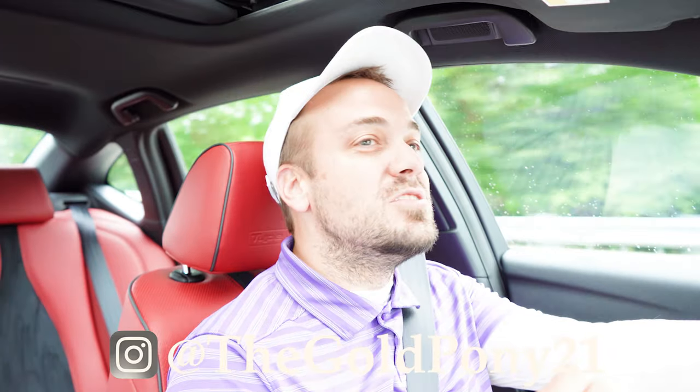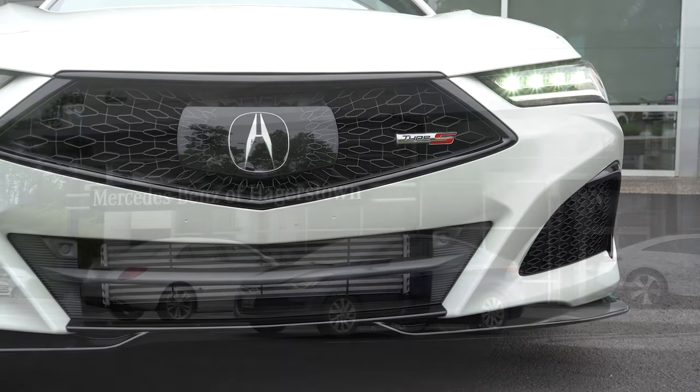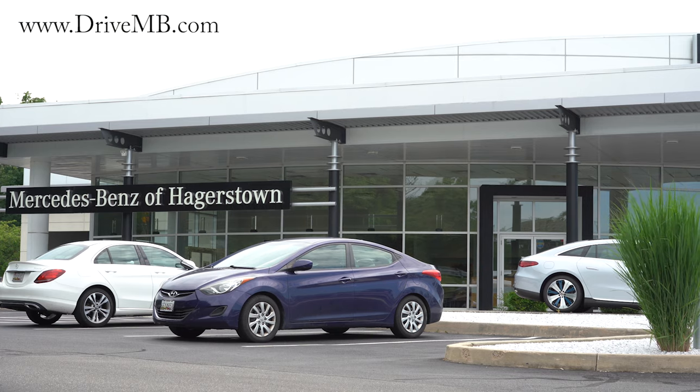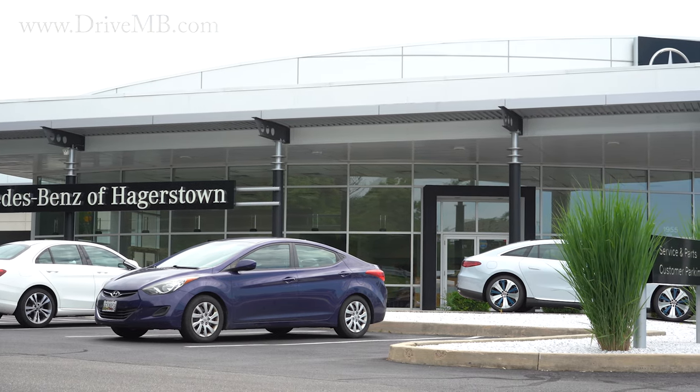What is up, you guys? Welcome back to another one. If you're new to the channel, I'm Gold Pony. I do new car, truck, SUV reviews on YouTube. And today we are in the brand new 2022 Acura TLX Type S, courtesy of Mercedes-Benz of Hagerstown in Hagerstown, Maryland. For more information on their inventory, please feel free to check out the link in the description box below.